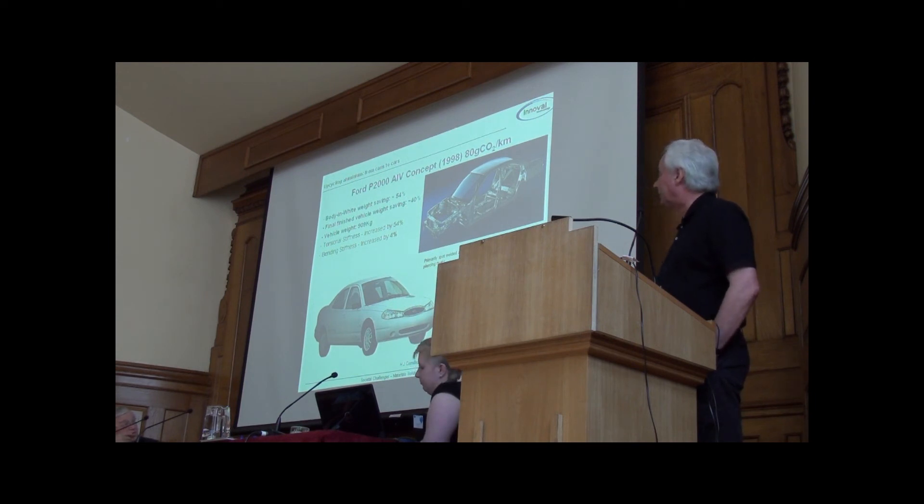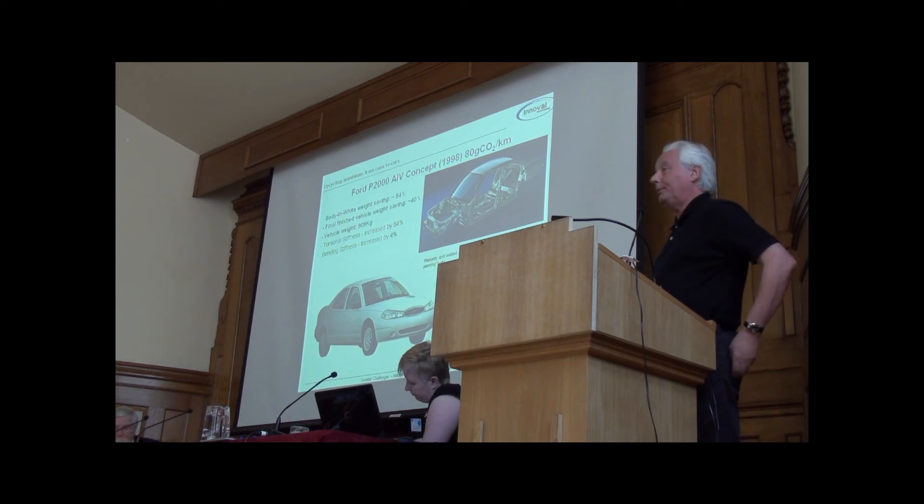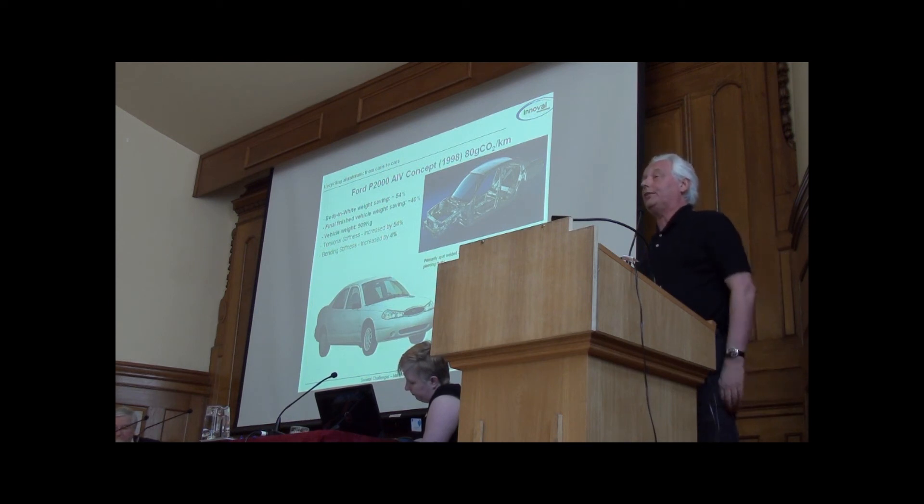This is a very interesting car, because it's not only drivable, it's also one which could be styled to look better and could be possibly acceptable. It's made using conventional vehicle production techniques — all you're effectively doing is replacing the steel with aluminium.